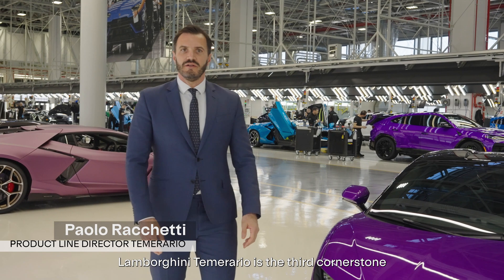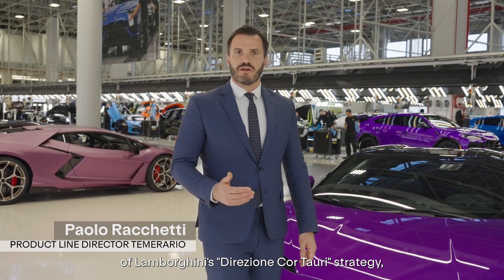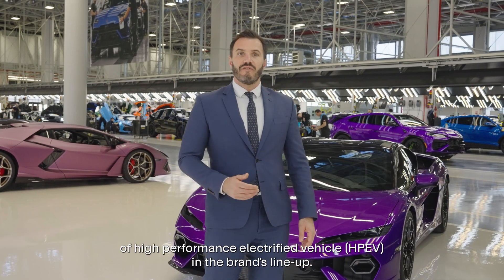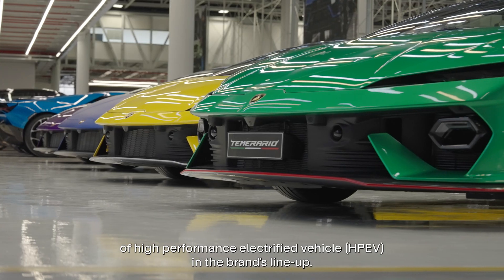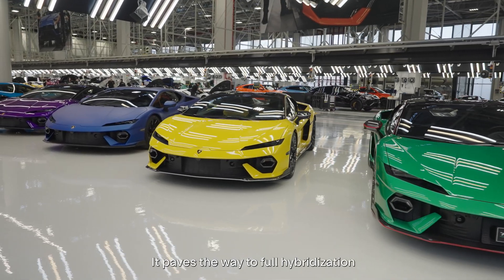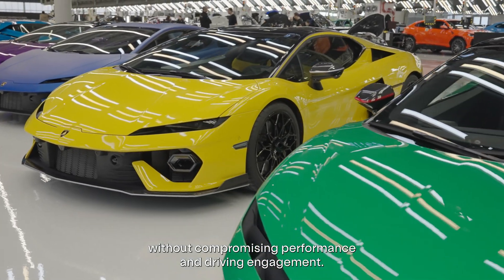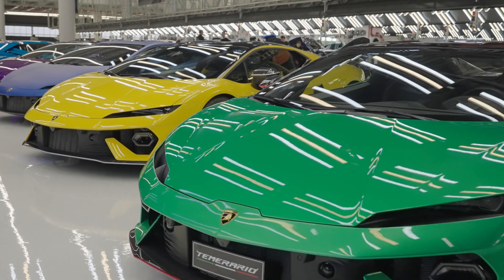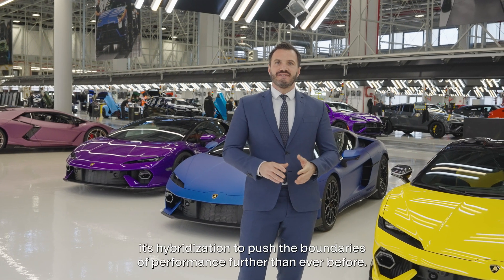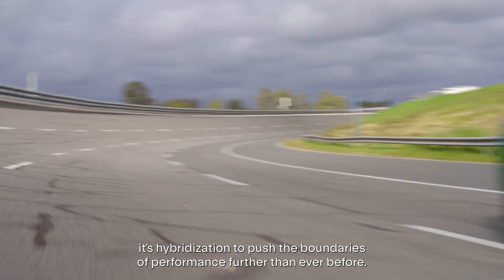Lamborghini Temerario is the third cornerstone of Lamborghini's Direzione Cortauri strategy, marking the second chapter of high-performance electrified vehicle (HPV) in the brand's lineup. It paves the way to full hybridization without compromising performance and driving engagement. This is not hybridization for efficiency's sake — it's hybridization to push the boundaries of performance farther than ever before.